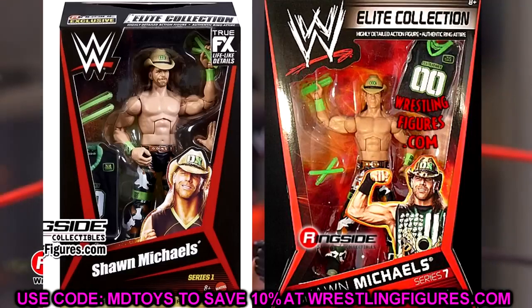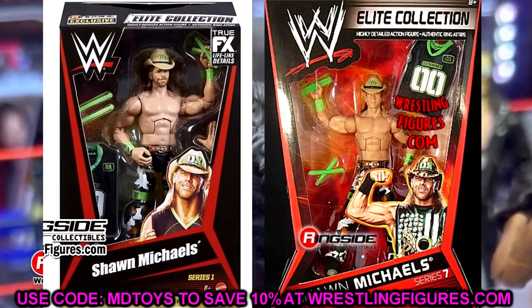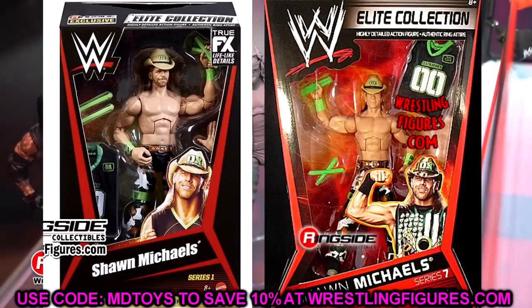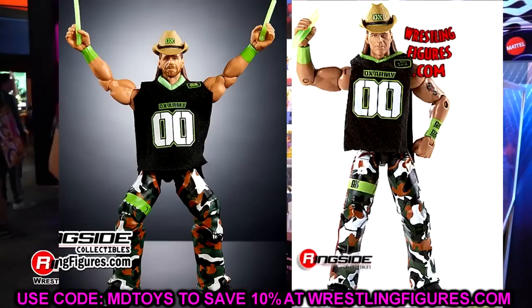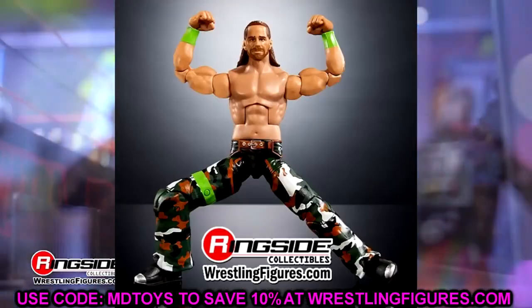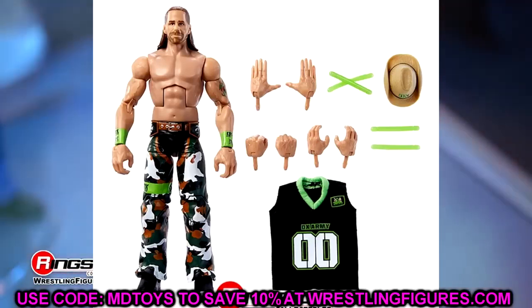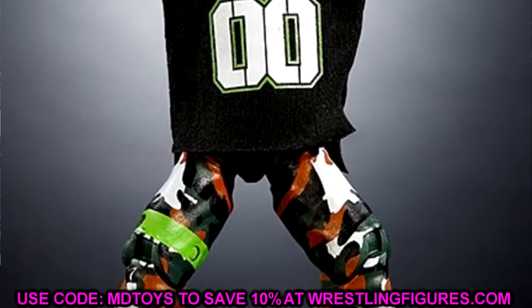Also in the set is Elite Series Seven Shawn Michaels being redone — a beautiful figure. You get the DX Army jersey, cowboy hat, green sweatbands, glow sticks, camo pants — double-jointed arms on the DX Shawn Michaels. This is a figure I've wanted for so long; every time you try to find it, it's like 90 to 100 bucks loose. This is a really great addition.